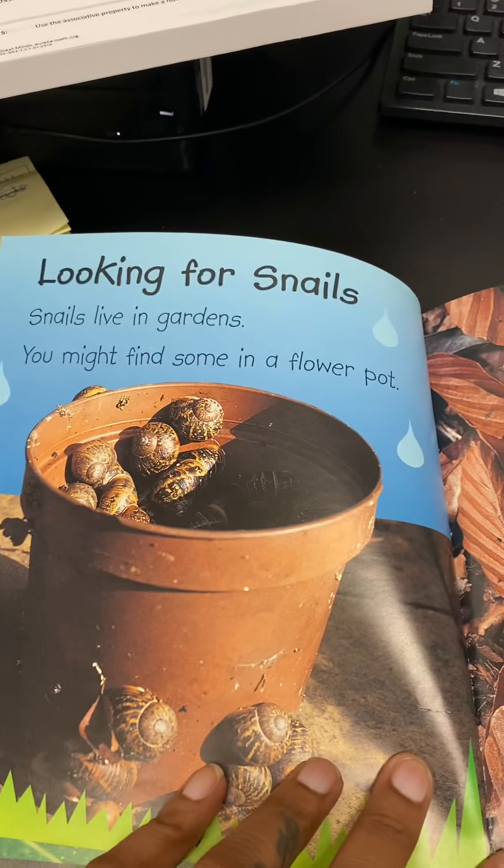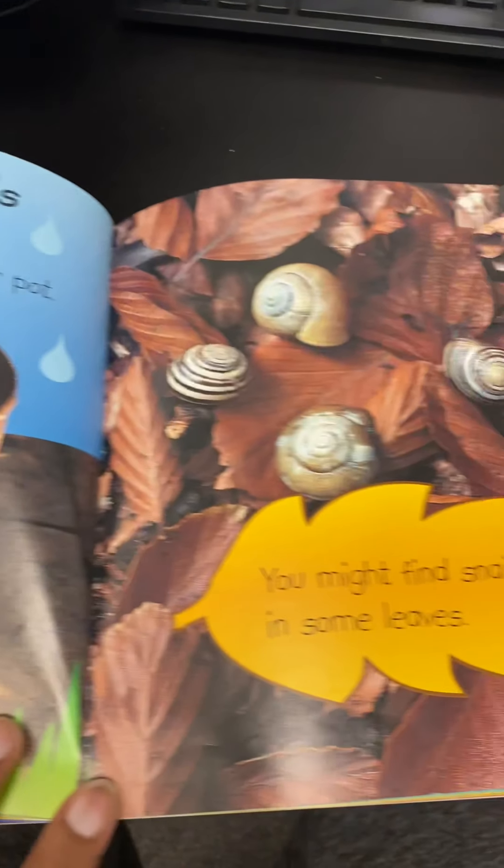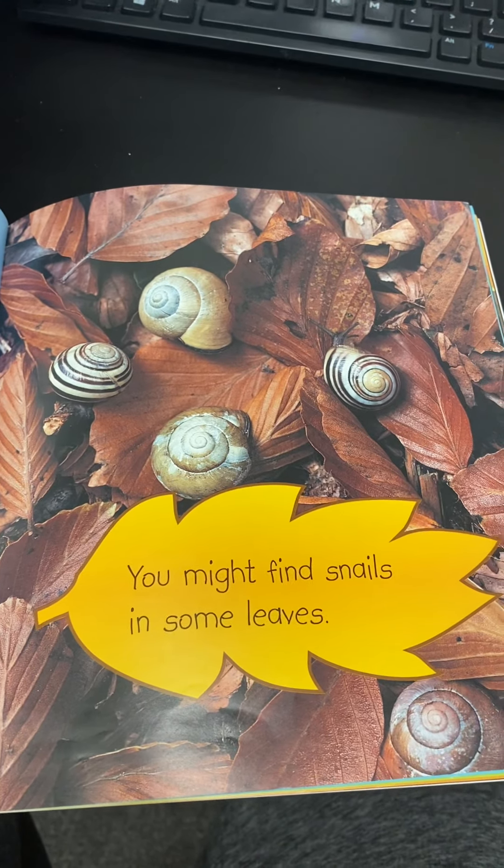Looking for snails. Snails live in gardens. You might find some in a flower pot. You might find snails in some leaves.